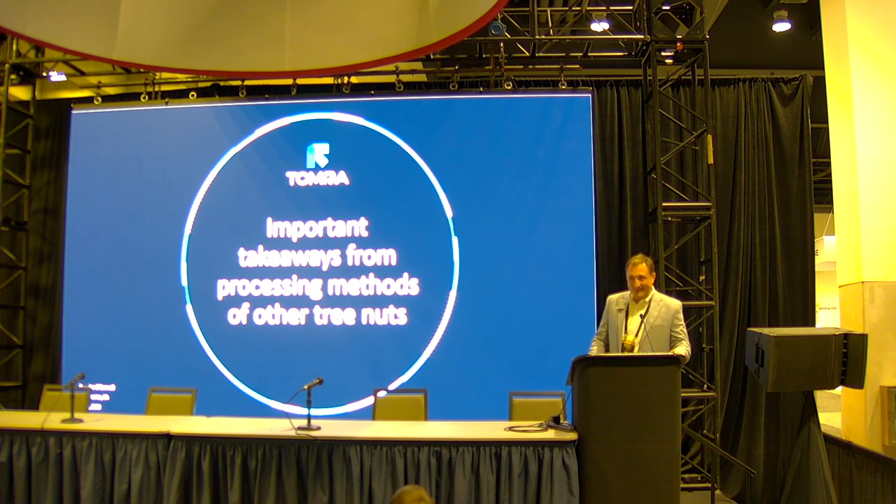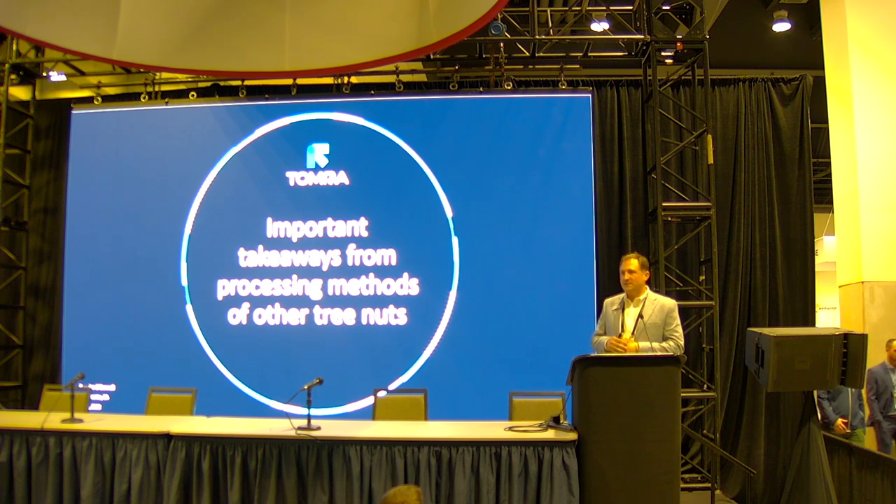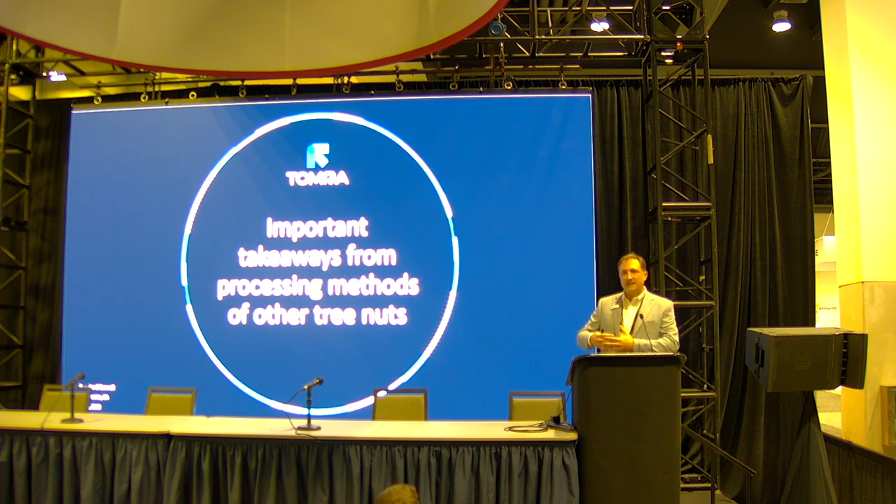Today I'm really excited to be talking to you because normally when we give these kinds of talks we discuss the newest technology, the newest optic, or the newest machine. Last year we talked about Tomra's digital transformation and all the data that comes through these sorters. The year before that we launched our brand new flagship 5C machine. But today I want to talk about what we've learned visiting other types of processing, other types of tree nuts, and what we might be able to bring to the almond industry.